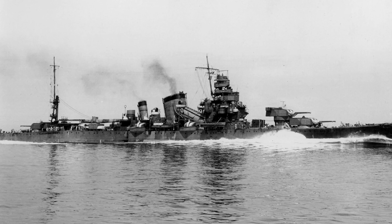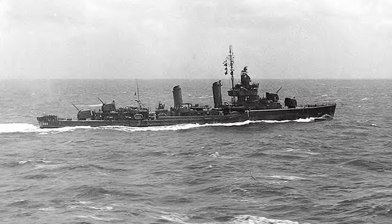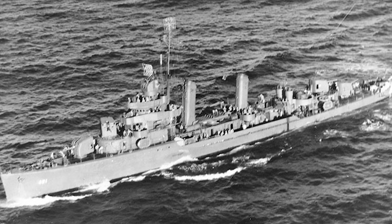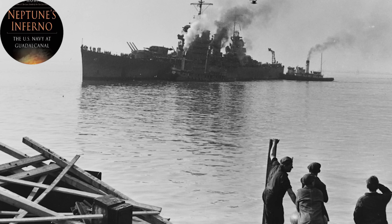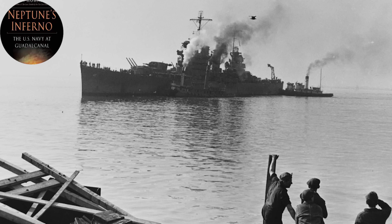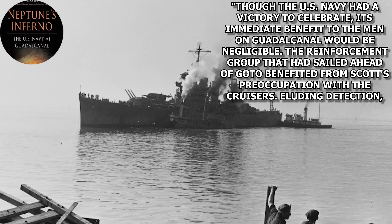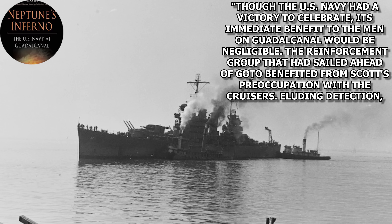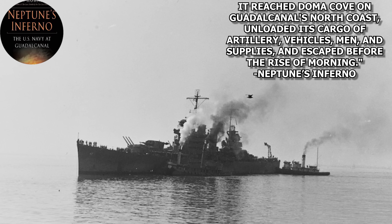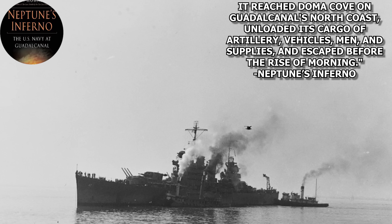As for the rest of the battle, the Japanese lost the cruiser Furutaka, while the crippled Aoba and Kinugasa managed to escape. The Americans lost the destroyer Duncan, with Farenholt, San Francisco, and Boise all damaged. The outcome of Cape Esperance is best described in Neptune's Inferno: The U.S. Navy at Guadalcanal by James D. Hornfisher: 'Though the U.S. Navy had a victory to celebrate, its immediate benefit to the men on Guadalcanal was negligible. The reinforcement group that had sailed ahead of Goto benefited from Scott's preoccupation with the cruisers. Eluding detection, it reached Doma Cove on Guadalcanal's north coast, unloading its cargo of artillery, vehicles, men, and supplies, escaping before the rise of morning.'